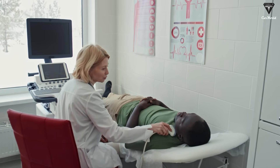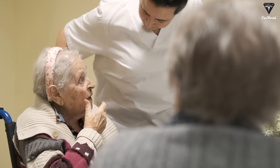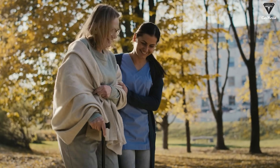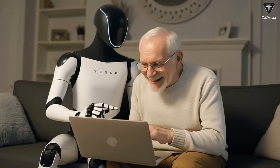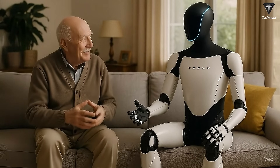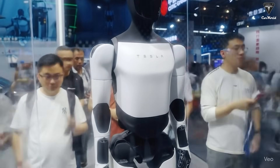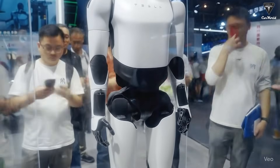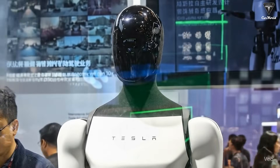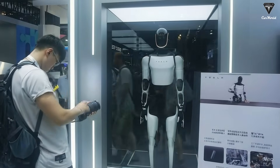Another area with massive potential is healthcare. With populations aging rapidly — by 2050, more than 16% of the world's population will be over 65 — the demand for medical staff is set to outstrip supply. Optimus could become a key part of the solution: delivering medications, helping patients move, taking vital signs, recording data, and even detecting early symptoms using AI analysis. Robots don't tire, don't get emotional, and can work through long shifts without losing focus.